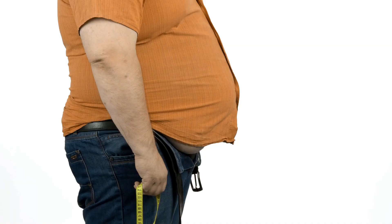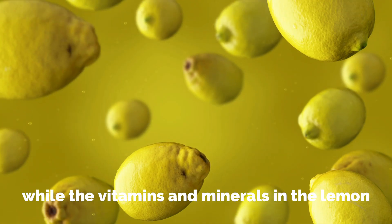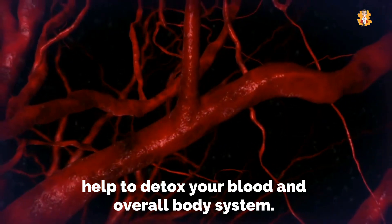Warm water with lemon is the right combination. It is said to promote the breakdown of fat and tends to ease the load on your kidneys, while the vitamins and minerals in the lemon help to detox your blood and overall body system.